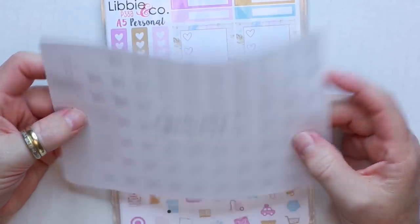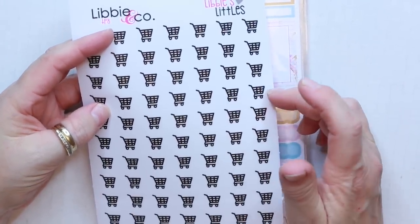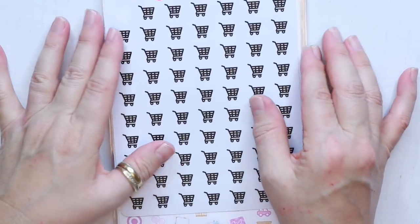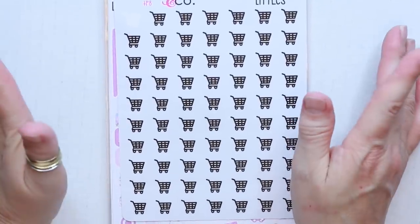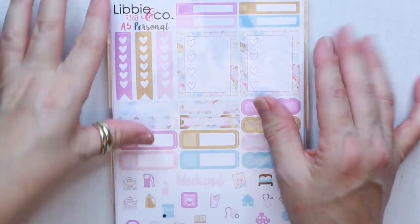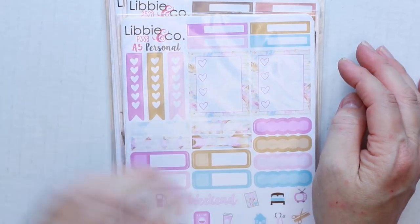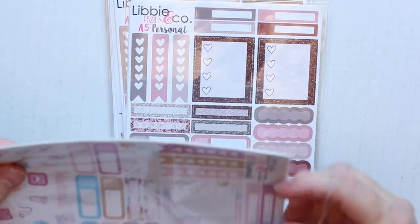The paper is really soft. She does say on her listing that you have to use a fine tip Sharpie on her inserts and stickers, or it will smudge. I did find that out the hard way because I didn't pay attention to the directions and it did smudge. So definitely if you get from Libby & Co, make sure you use a fine tip permanent Sharpie. I got some kits and these are all for the A5 Personal size. There are some numbers on here — this is the P38A. Let me open these up for you.